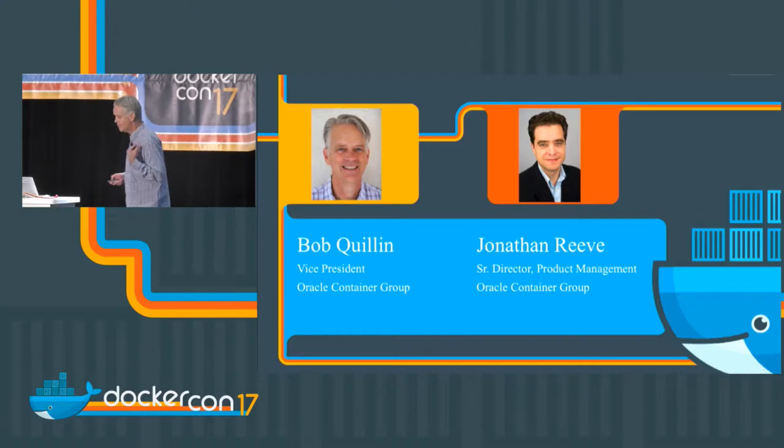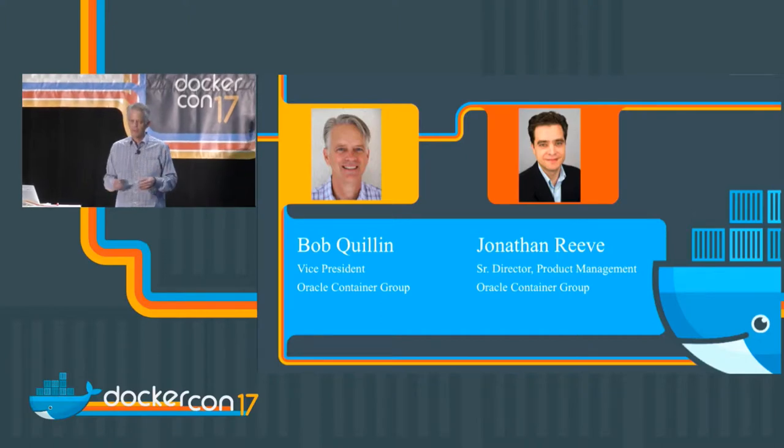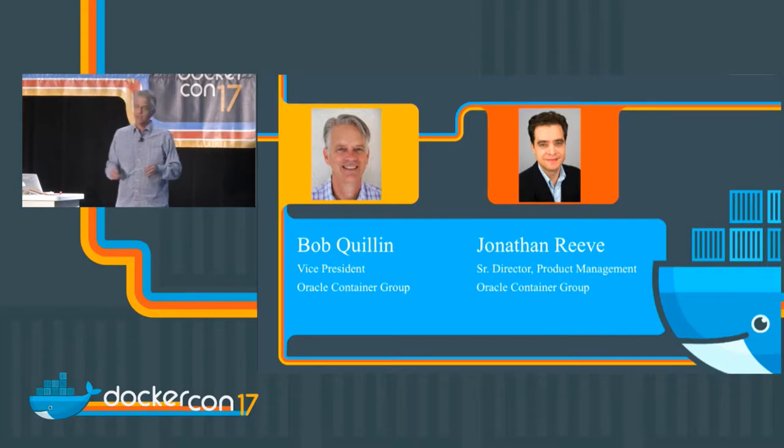I'm Bob Quillen, and John Reeve will be doing a live demo. About halfway through, I'll switch over to live demos. Once we get through some of the slides and overview, we'll get some live hands-on stuff. We also have a lot of details at our booth on the show floor, so feel free to stop by.